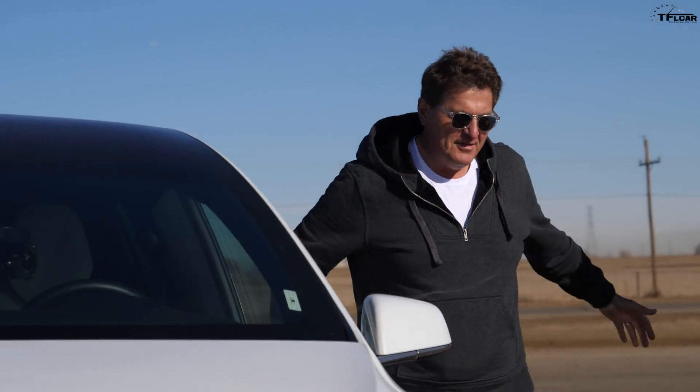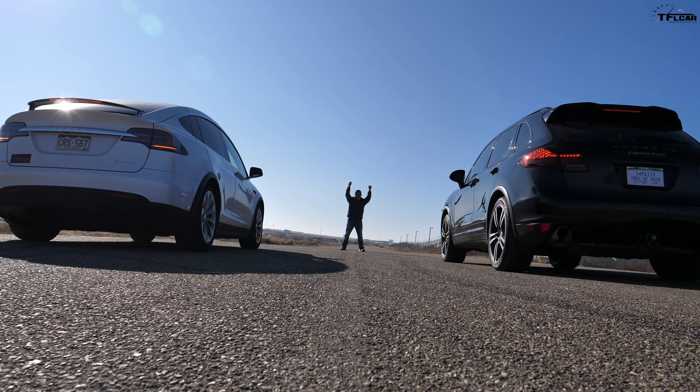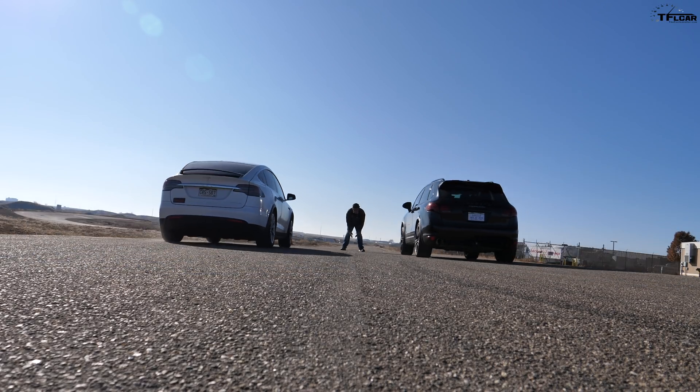Hey Tommy, I've got some great news for you. Oh yeah, what's your news? Our Tesla got 3% faster overnight. What do you mean? It pushed an update and the update says that it's 3% more powerful, and as you recall, we were just here doing a drag race with a Porsche Cayenne.